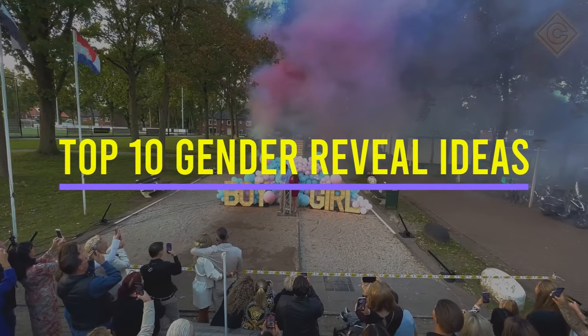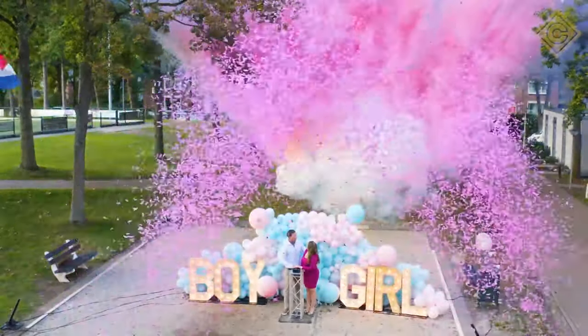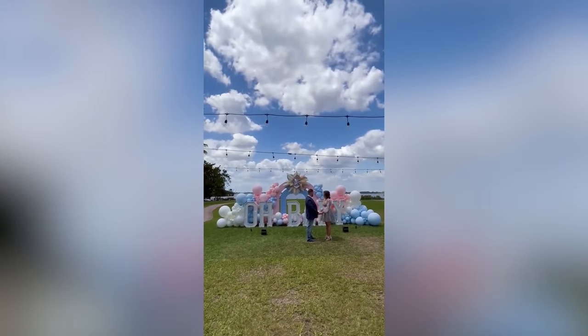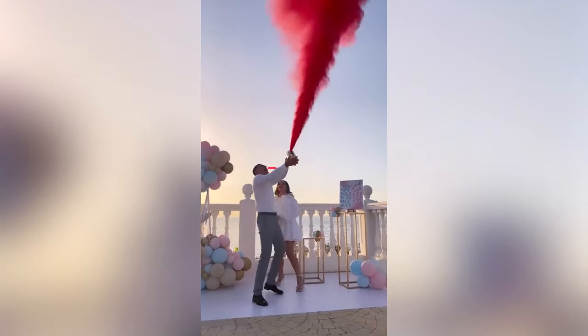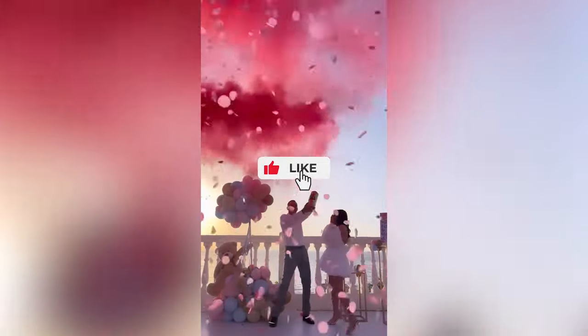Today's video is all about gender reveal ideas. Gender reveals have become a popular way to share the exciting news about the gender of your baby with your loved ones. And if you're looking for some fun and creative ways to reveal the gender of your baby, then you've come to the right place. Before we start, make sure to hit that subscribe button and notification bell, and don't forget to show some love by smashing that like button.